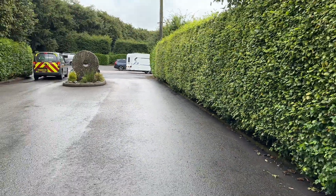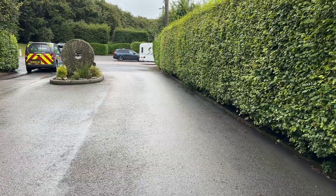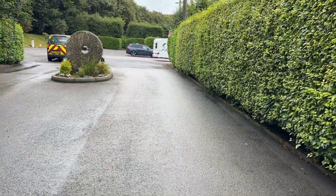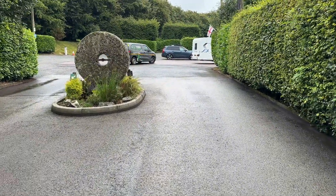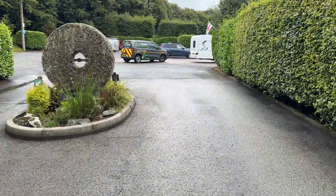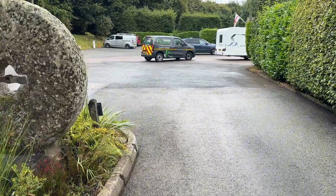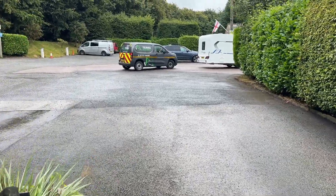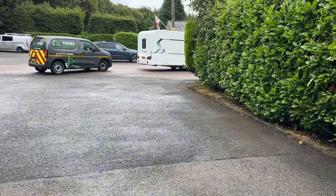This site has recently been sold and it now belongs to the Caravan and Motorhome Club. It's been a site that we've visited on many, many occasions and it's one of our favourites purely because of the pitch sizes. I really hope that they don't overdevelop it and make it less spacious.